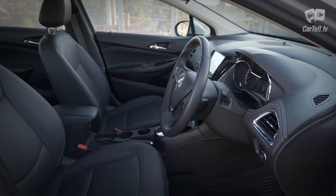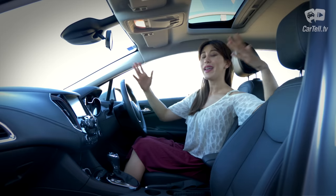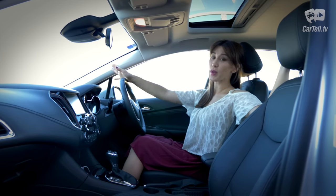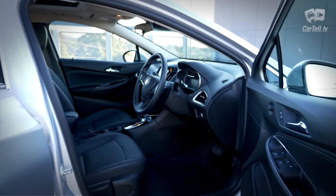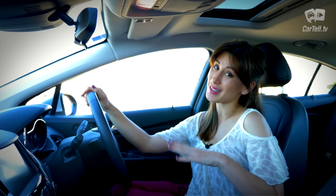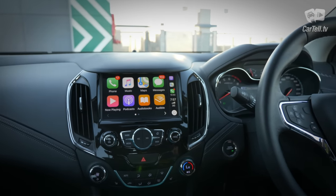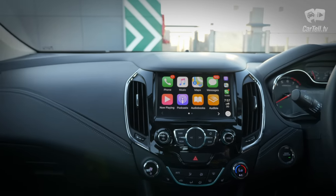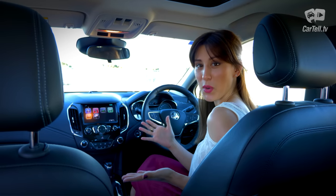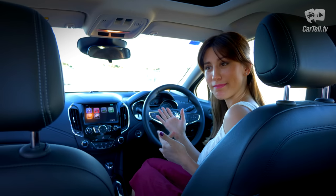The interior of the sedan differs a lot from the hatch and it's not just the design. The materials, fit and finish are just not as good as in the more expensive European hatch version, and the price difference shows. Once again, more of a Cruze than an Astra. This being said, if we don't compare it to the hatch, the interior of the sedan is good enough. It is spacious for this class, well designed, modern, ergonomical and relatively simplistic, making it user-friendly.